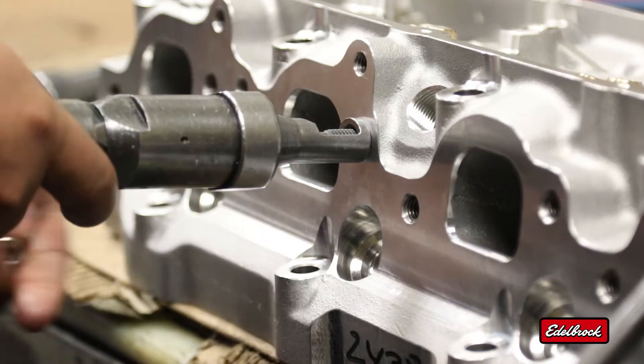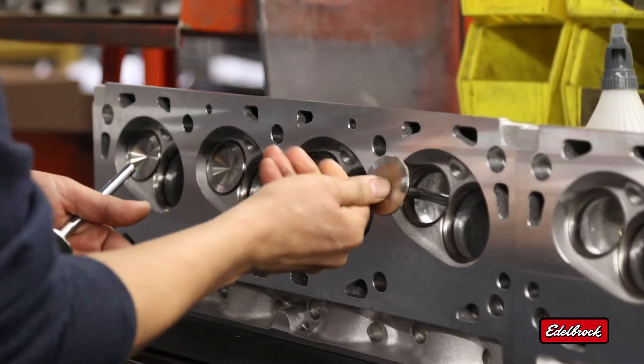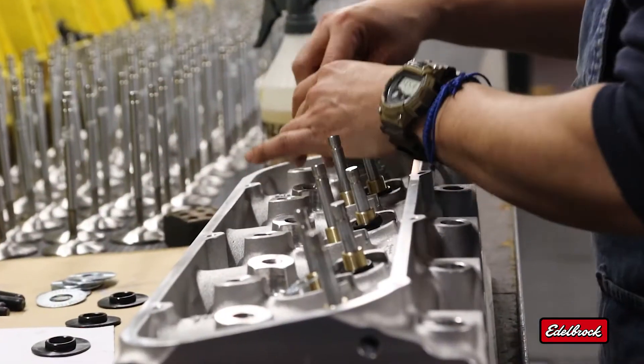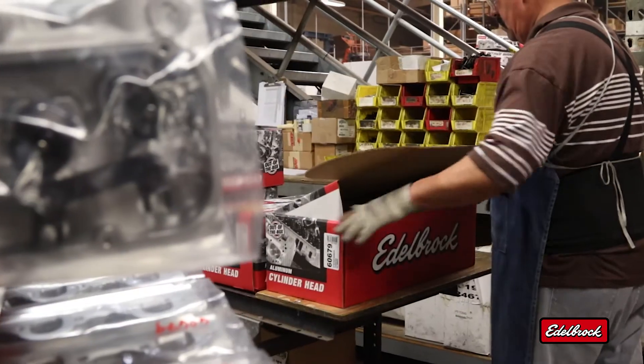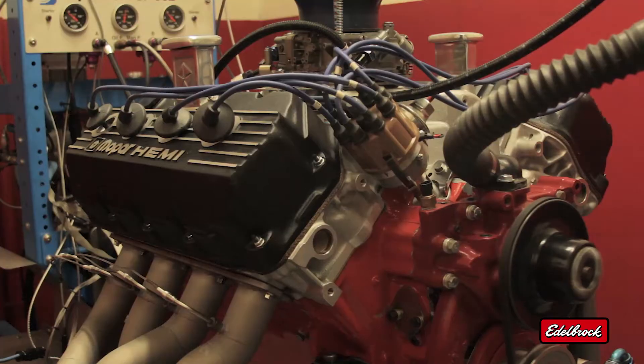All Edelbrock complete heads are assembled with the best components, including top quality one-piece stainless steel valves, manganese bronze valve guides, hardened steel seat cups, steel valve springs, and hardened steel or lightweight titanium retainers. This all adds up to cylinder heads designed to deliver long-lasting performance throughout the RPM range.